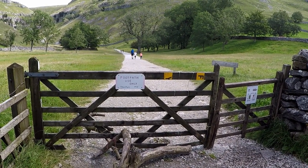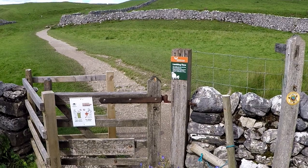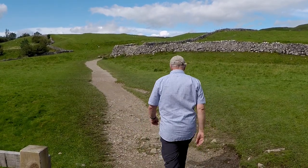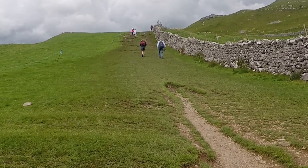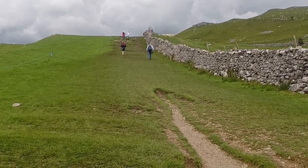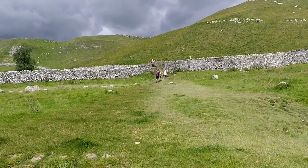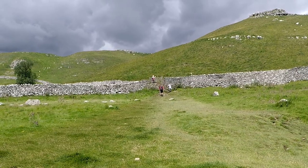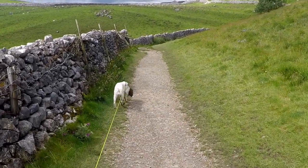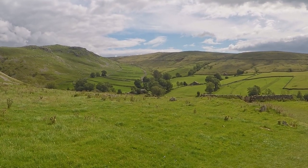After admiring Gordale Scar, retrace your steps back along the path to Gordale Bridge and pass through the kissing gate following the footpath sign for Malham Cove. The path heads to the corner of a dry stone wall and continues to rise steadily along its left-hand side. Passing through another kissing gate, head diagonally right across the next field towards some stone steps and a gate in the corner. The path runs alongside the wall and rises steadily, all the while offering stunning views over the rolling Dales.